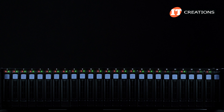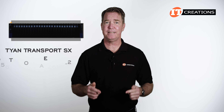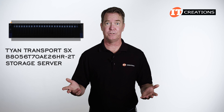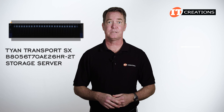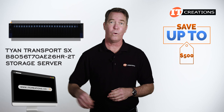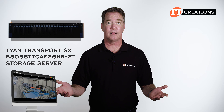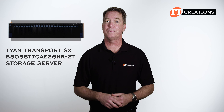If that LED on the left is red, it's not good. Are you interested in the Tyan Transport SX B8056T70AE26HR-2T storage server? You don't have to use it as a storage server — you can use it for whatever you want. For a limited time, you can save up to $500 off the list price of a system listed on ITCreations.com, or one you configure using our configurator valued at $5,000 or more. Just click that link for more information and mention this video when you're ready to make a purchase.